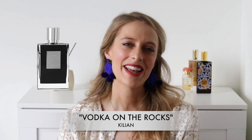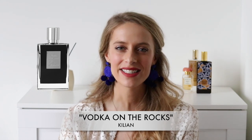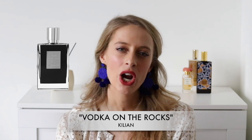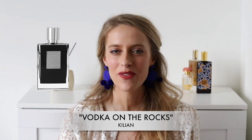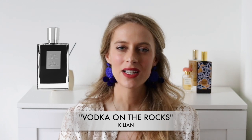The third fragrance in the Ambroxane slash Ambergris category is one that isn't so obvious because it doesn't specify Ambroxane in the notes, but I can definitely smell it. It is Vodka on the Rocks by Killian. This is a fresh and clean scent with notes of coriander, cardamom, aldehydes, rhubarb, rose, lily of the valley, oakmoss, and sandalwood.